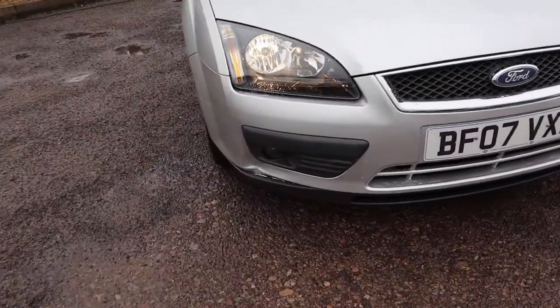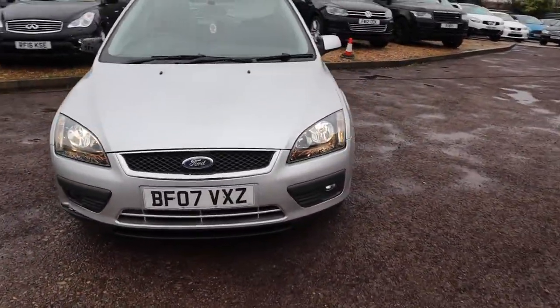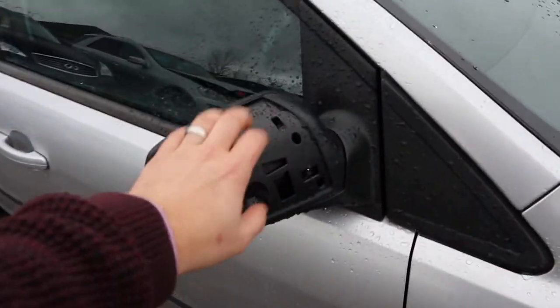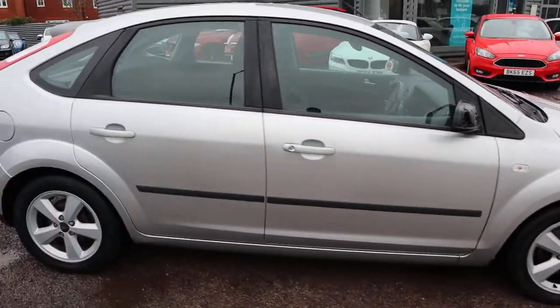Got a little bit of bumper damage there, but it's to be expected — it's been sold with this price in mind. If I were you, I might jump onto a well-known auction site and grab just another cover for the wing mirror; it can cost only a few quid.